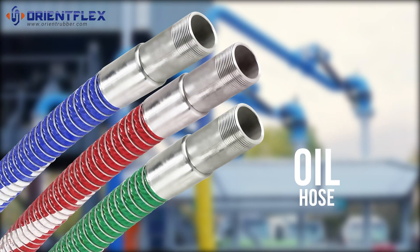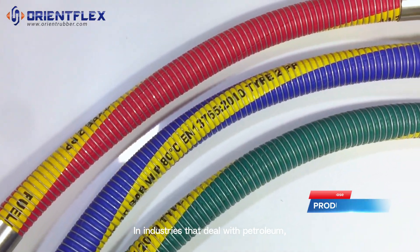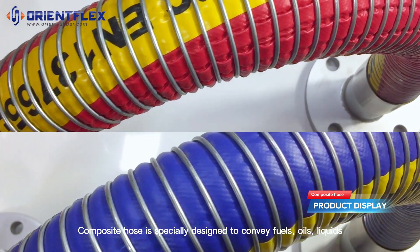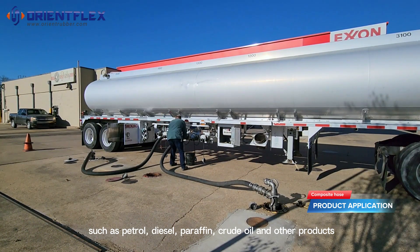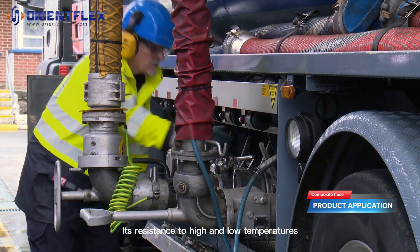Composite hose: in industries dealing with petroleum, the accuracy of liquid transport is critical. The composite hose is specially designed to convey fuels and oils such as petrol, diesel, paraffin, crude oil, and other products. Its resistance to high and low temperatures ensures safe and reliable performance.